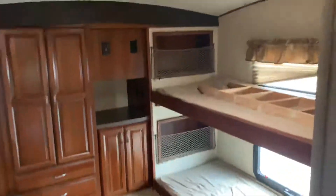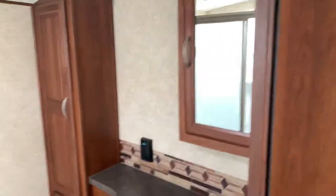We'll go up into the front here — we've got a couple bunks, a jack-knife sofa, a place for a TV. Bathroom's nice and roomy.